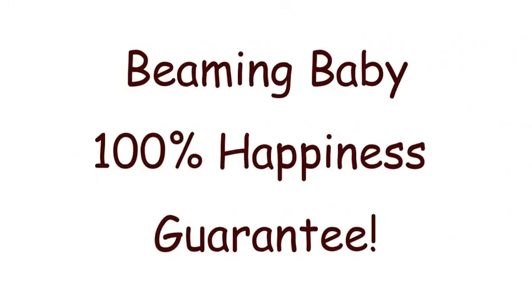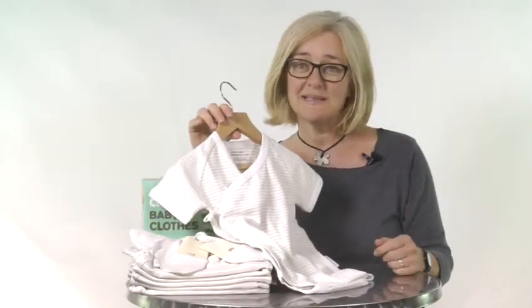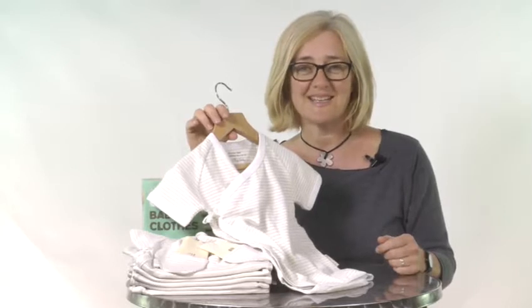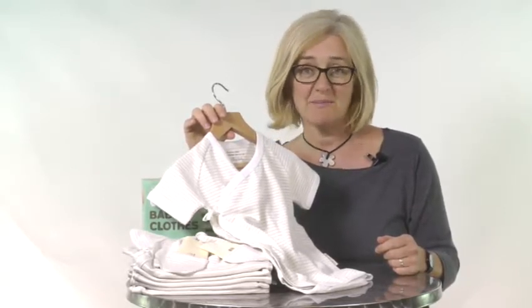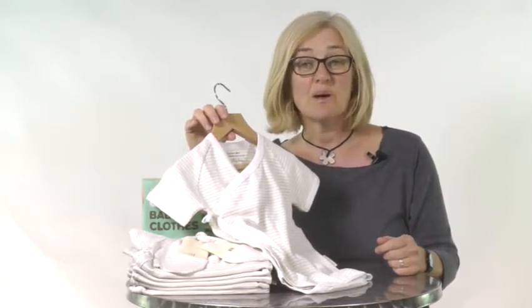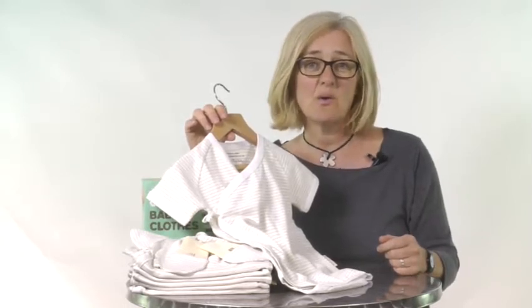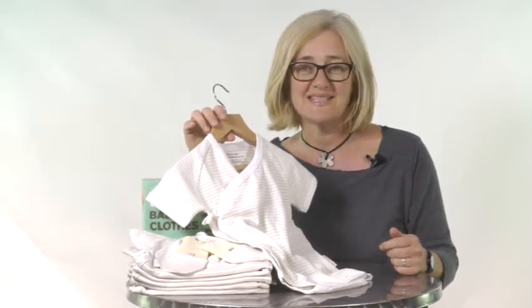The Beaming Baby 100% happiness guarantee. We really want you to be completely happy with your purchase from Beaming Baby. We don't want you to worry about anything. If you're not 100% happy, just call or email us for an immediate no-quibble refund. We also have a completely free returns and exchange service. So if anything doesn't work out quite as expected, just contact us and we'll sort it out for you immediately.